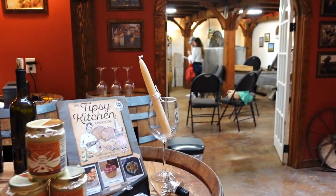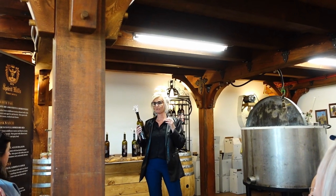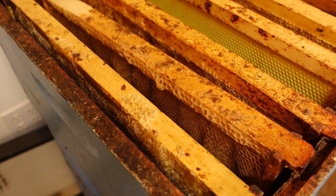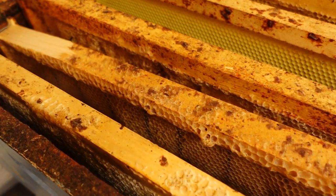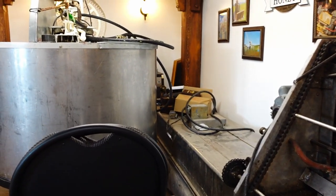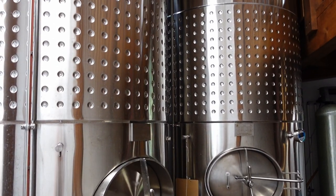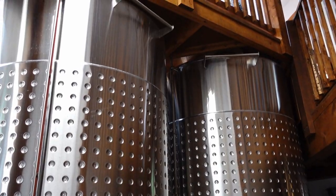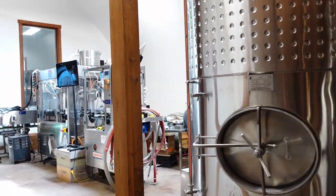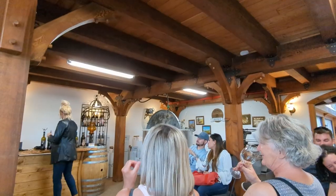Upon entering the tour and tasting room, we felt like we were transported to an old-world rustic French winery somewhere in Bordeaux. We started with a tour where we learned about the vital role of bees and wildflowers in not only wine production but much of our food as well. Instead of fermenting sugars from grapes, at this winery they ferment flower sugars in the form of flower nectar — this includes delicately hand-picking dandelion petals.